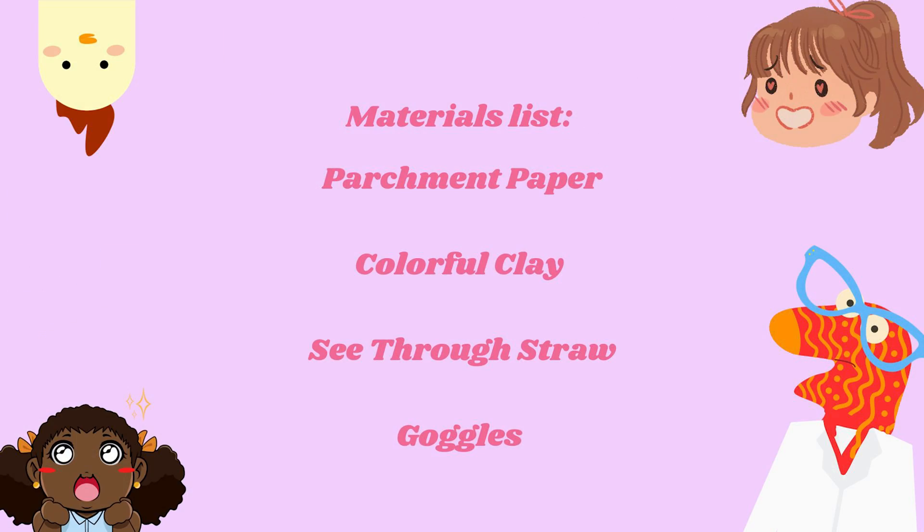We're going to be using different colored clay, two for each of us, as well as some straws and parchment paper to keep our table clean. Here's one straw for you, one straw for me, and we're each going to be using two different containers of clay. You can use any sort of clay you can find at a local grocery store or craft store, whatever you can get your hands on.